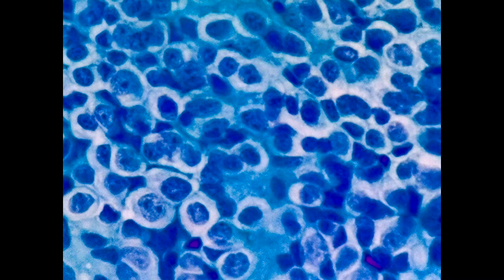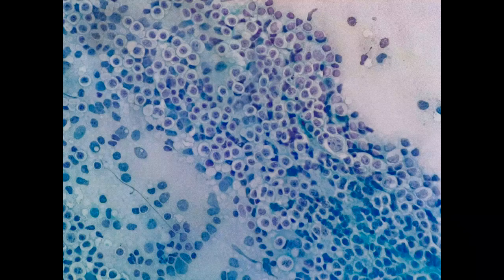An imprint smear can be useful in such cases where excisional biopsy was taken and the patient is waiting for the histopathology report, which usually takes 3 to 5 days in a good setup. In this case, the diagnosis was made using imprint cytology on the same day the biopsy was taken.